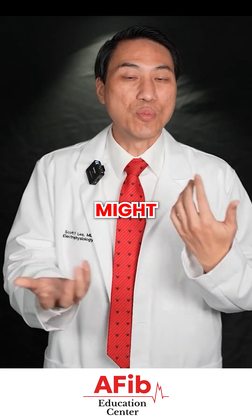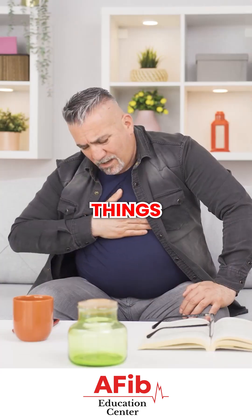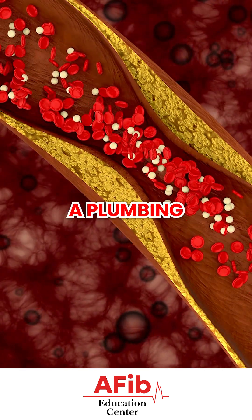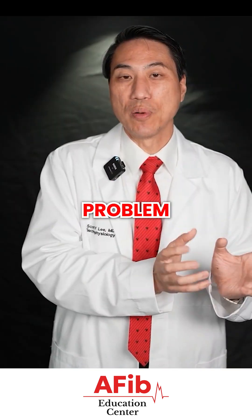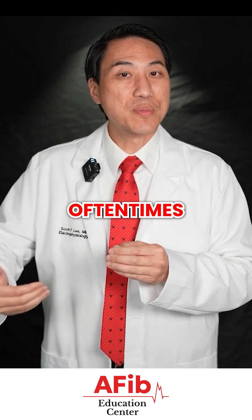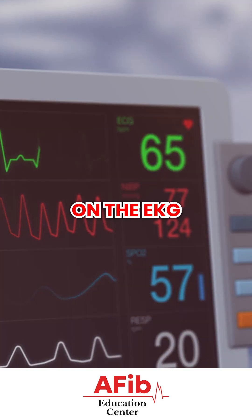Different symptoms caused by abnormal rhythm problems include things like chest pain. Chest pain, especially from a blocked heart artery, is a plumbing problem — a blocked heart artery problem — not specifically a heart rhythm problem. But you can oftentimes see evidence of blocked heart arteries through changes on the EKG.